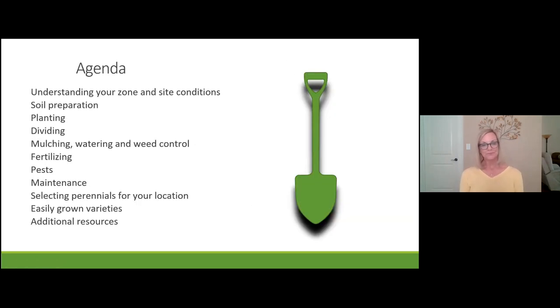Our agenda today will cover your zone where you live, the site conditions in your yard, how to prepare the soil, how to plant, divide, mulch, water, weed, and fertilize. We'll also cover how to deal with pests and maintain your garden. Stay tuned to the end, because I'm going to tell you about some fantastic, easy-to-grow perennial varieties you can put in your garden.